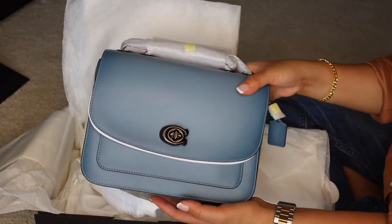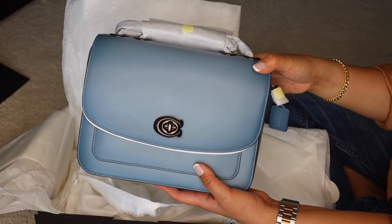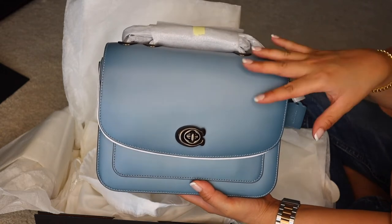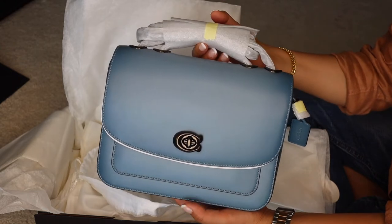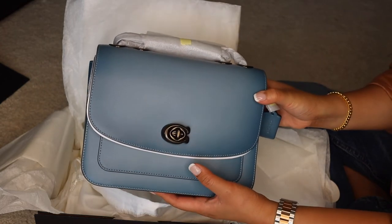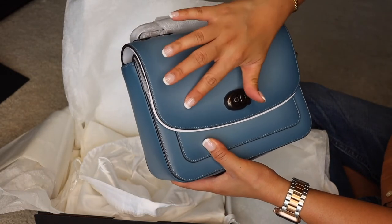I paid $495 for this — it was originally $725. I was going to wait until Boxing Day because they usually take another percentage off the sale price, but there were only three left and two were display units. So yeah, really bummed by that.